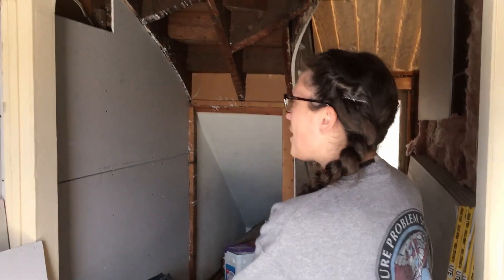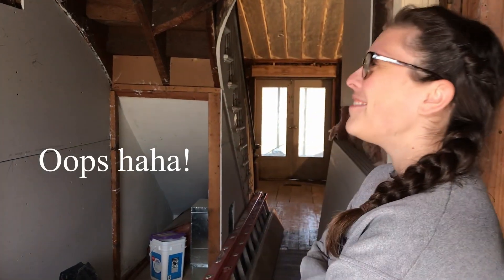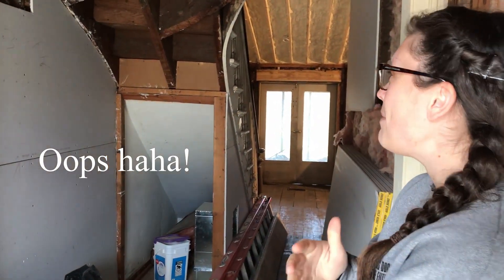Hey guys, we're back. It is now Monday — February 18th. We're excited because they've done a lot of visual progress since we last filmed. They've framed in all the doorways.